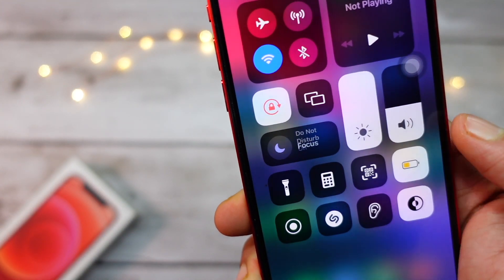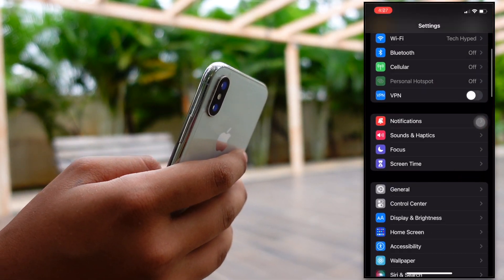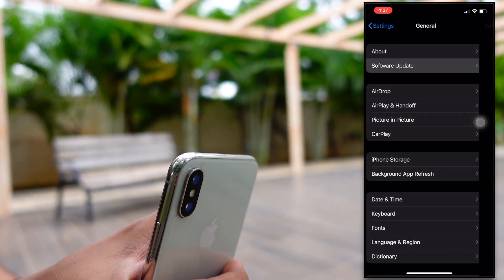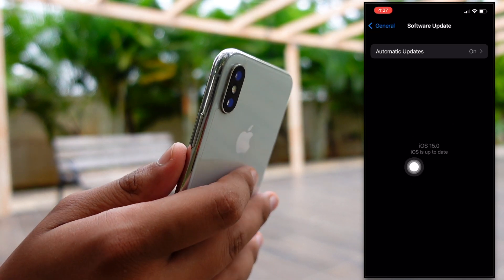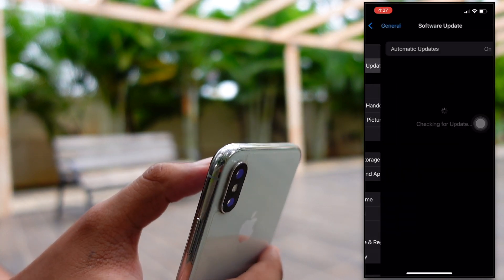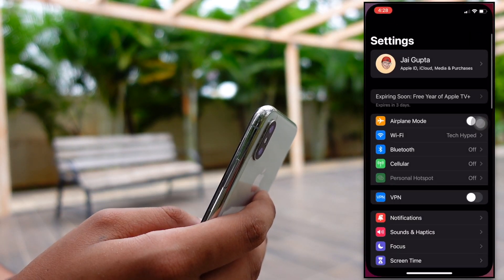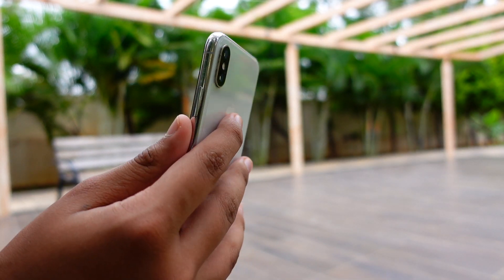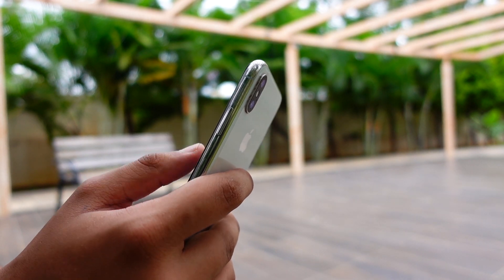Apple released iOS 15 today. To update your device, go into Settings, scroll down, click on General, then Software Update. You'll see iOS 15 there. If it doesn't appear, close the Settings app and try again — Apple servers sometimes go down and the update won't show immediately, so you may need to try a few times.